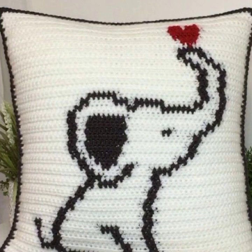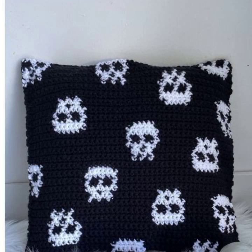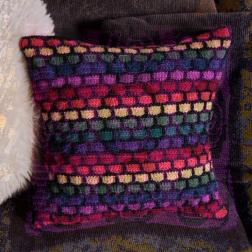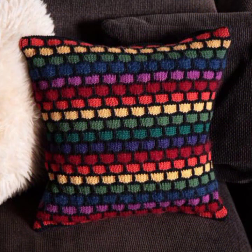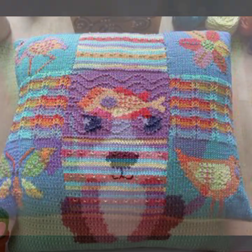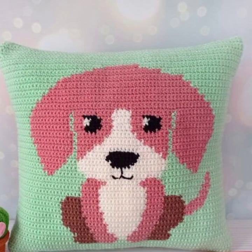Friends, how are you? I'm fine. I hope you are enjoying the best condition of health. I am back again with the most stylish, most beautiful trendy crochet cushion cover patterns — knitted patterns, stylish designer ideas, as you can see in this video.